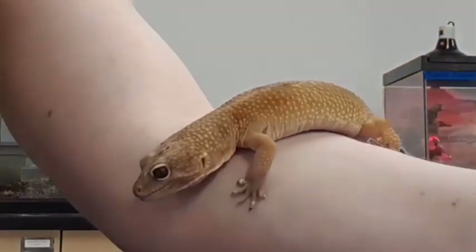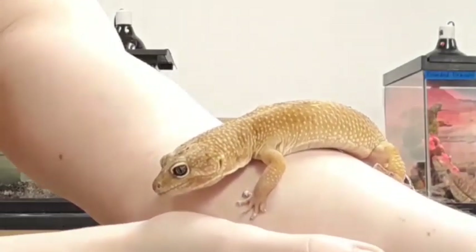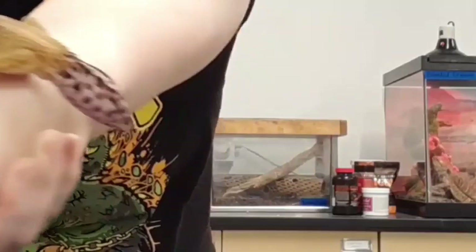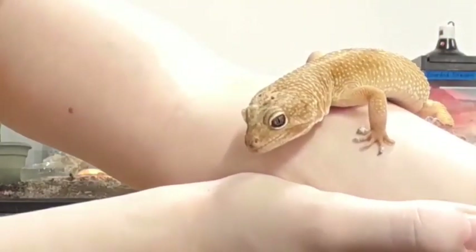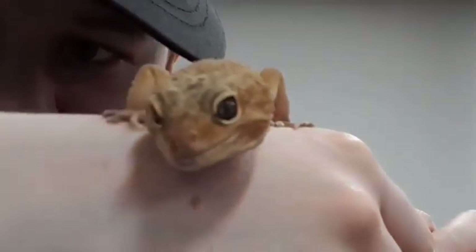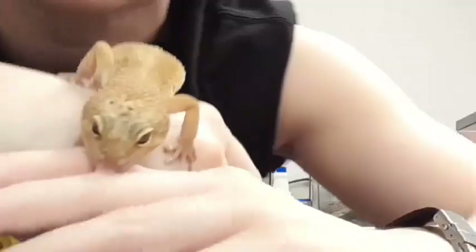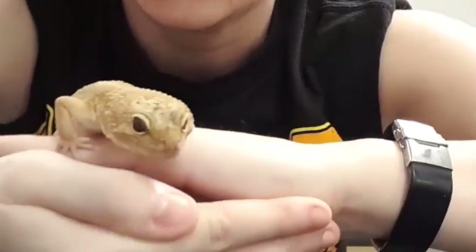This here is Dottie. She is our leopard gecko here at Concordia, named for the spots on her tail and her body. She's curious, she likes to climb, and being a desert climate reptile, she likes it really hot inside her terrarium with just a little dish of water. She enjoys climbing with the little claws she has on her feet instead of suction pads, which you'll see on our crested gecko in just a moment.